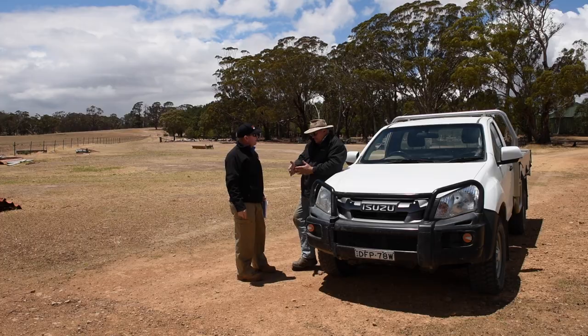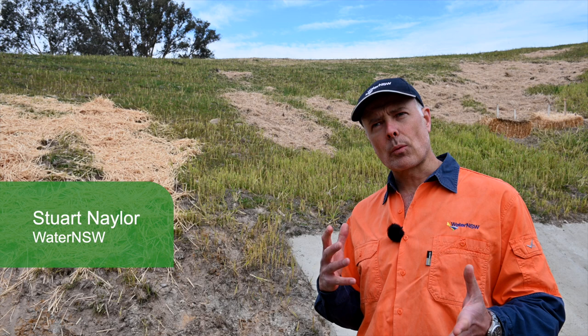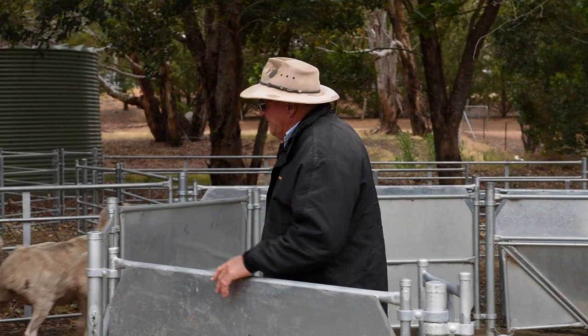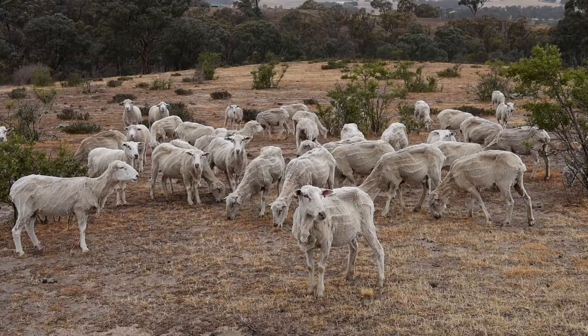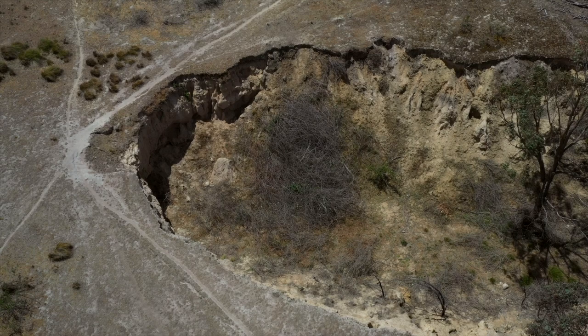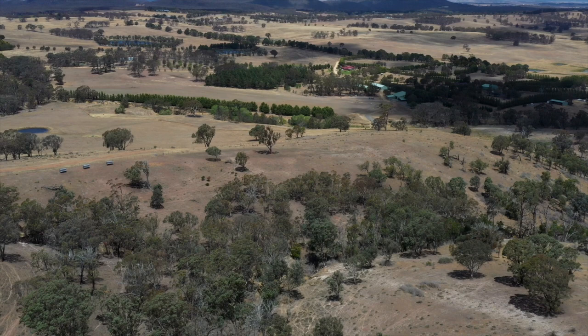The partnership between Water NSW and South East Local Land Services is about financially supporting graziers and land managers to improve pasture health, waterway health, as well as treat erosion. There are personal benefits for the property owner, and there are also enormous community benefits for water quality, drinking water, and catchment health. Those benefits are inseparable.